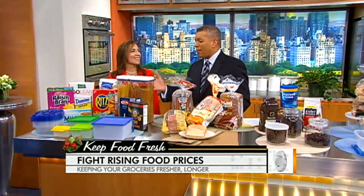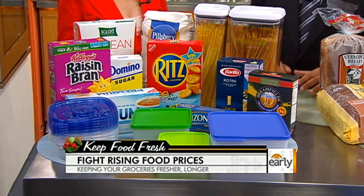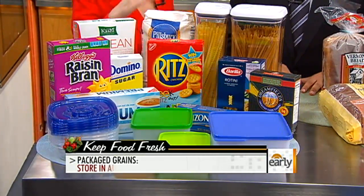Let's start with some of these prepackaged grains over here — we've got some pasta, some flour, some cereal. What's the first thing one should do when you bring these home? Well, you've got to keep in mind that bugs and moisture are the big problem. You want to keep the air out and put them in airtight containers, because the packages often let air in.